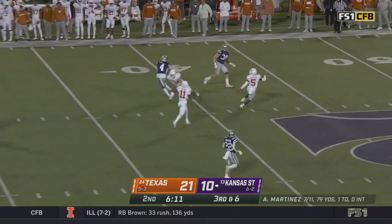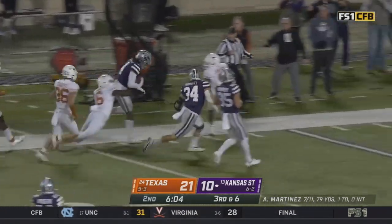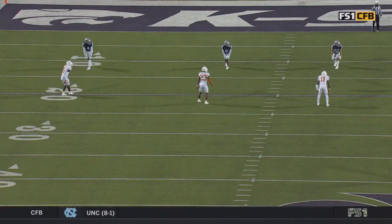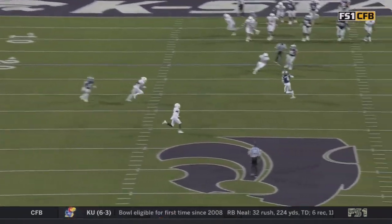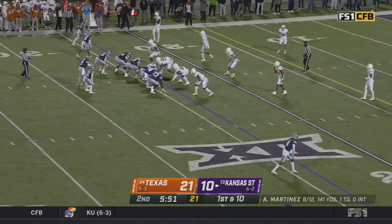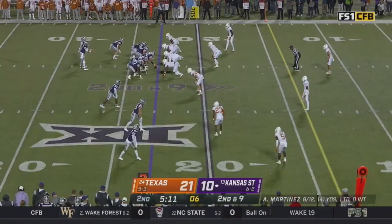Martinez fires — got a wide open Malik Knowles in space. Knowles steps through — down the sideline, Knowles stays in bounds by a shirt. This was a phenomenal catch. Deuce Vaughn right there in the middle of the seam creates just a little bit of chaos — that's not easy running full speed — and he is elite in the open field. Deuce Vaughn driven down.